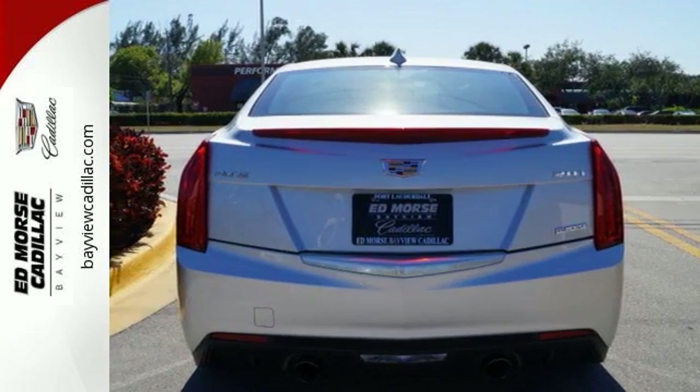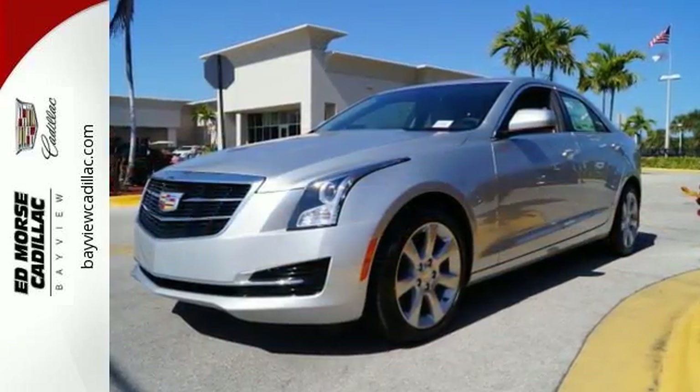A distinctive look with performance that's just as impressive. Get a feel for this ATS today.